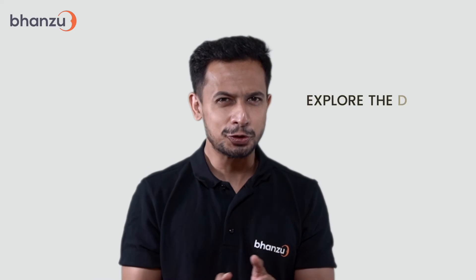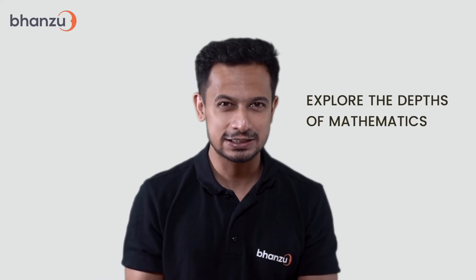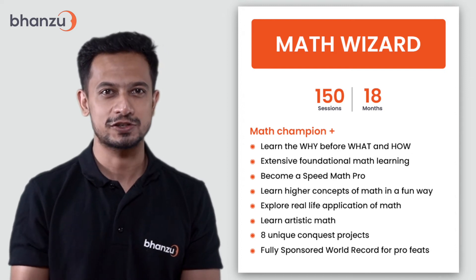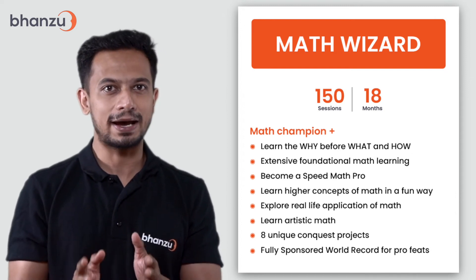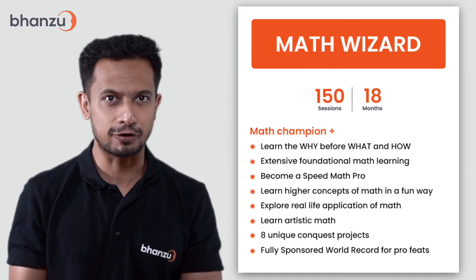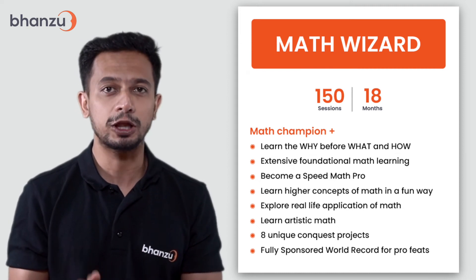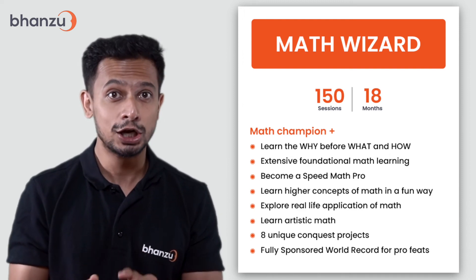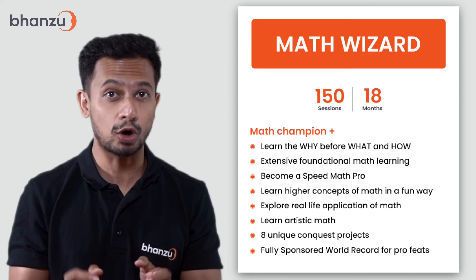Do you want your child to explore the depths of mathematics? Then the Math Wizard course would be the perfect chance. In this influential math package spanning over 18 months, you get all the lessons from the Math Star package, plus 75 sessions that help your child learn the why before the what and how of math.